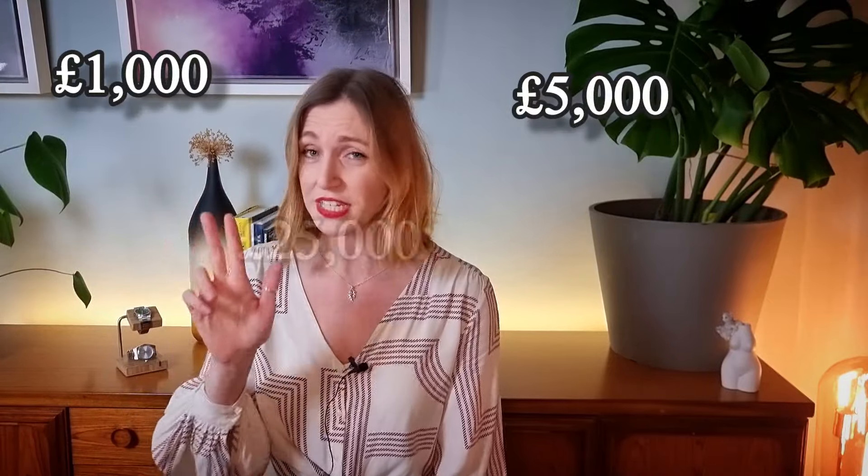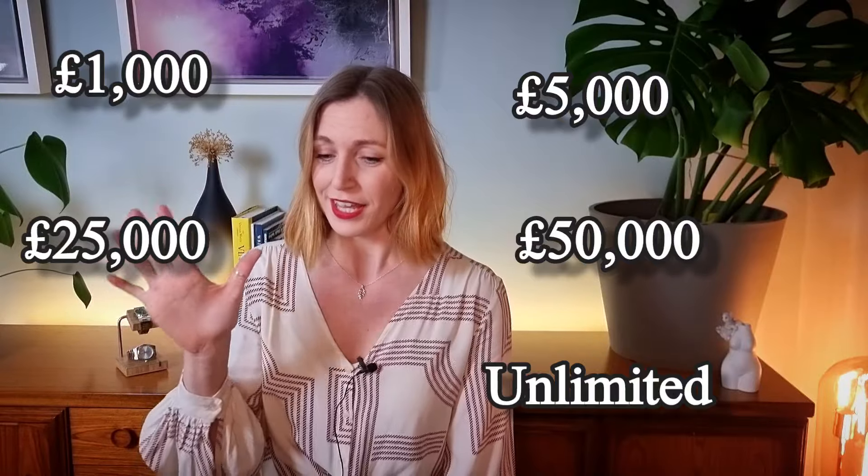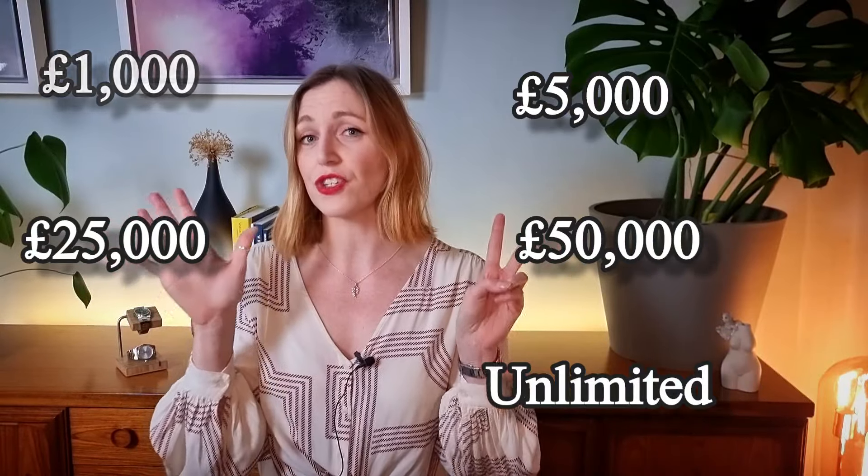The price ranges are £1,000, £5,000, £25,000, £50,000, and unlimited. There are two options for each of these categories and I could probably do about a thousand of these videos with different options every single time. Get through my selections and then let me know your thoughts in the comments section.